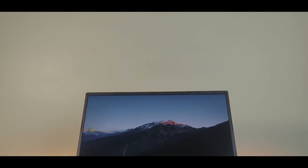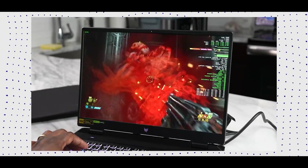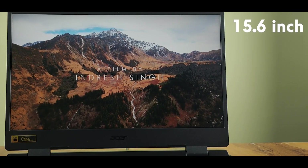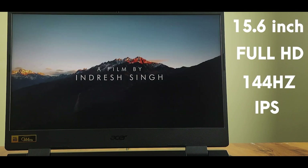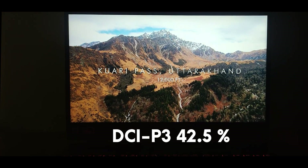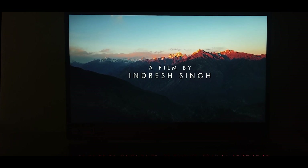One of the Acer Nitro 5's more notable features is the display. If you are looking for a better display, you should choose from the Predator family. However, it does get better with the more expensive options. The Nitro 5 has a 15.6-inch Full HD 144Hz IPS display with a brightness level of 277 nits — not enough for outdoor usage, but will get the job done. We measured a DCI-P3 coverage of 42.5% and an sRGB coverage of 59.7%, though you can find a better screen at this price point.